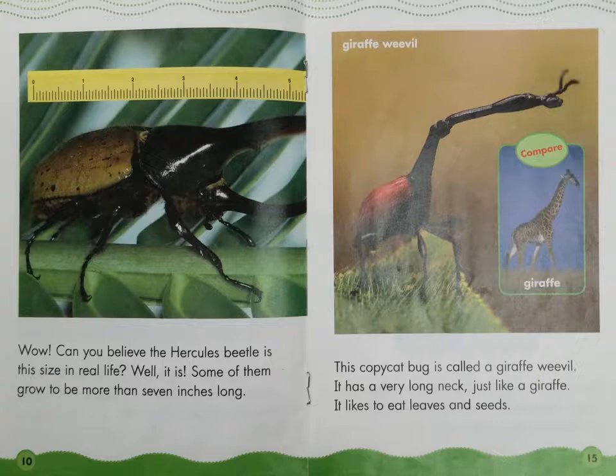Wow! Can you believe the Hercules beetle is this size in real life? Well, it is. Some of them grow to be more than seven inches long.